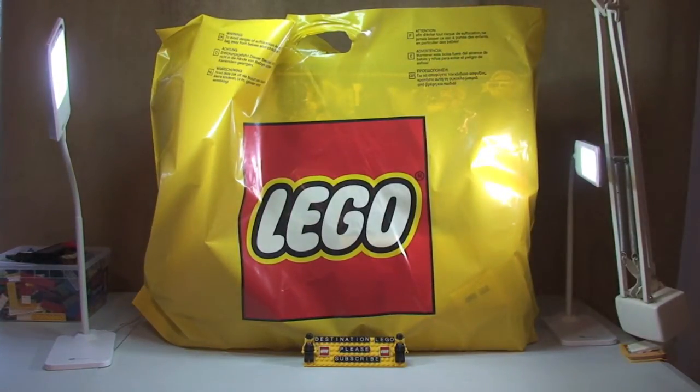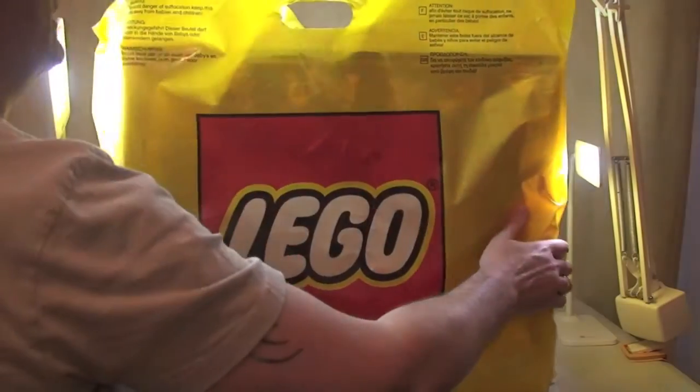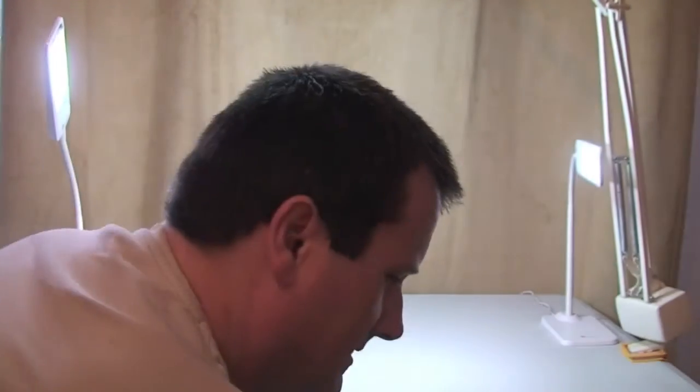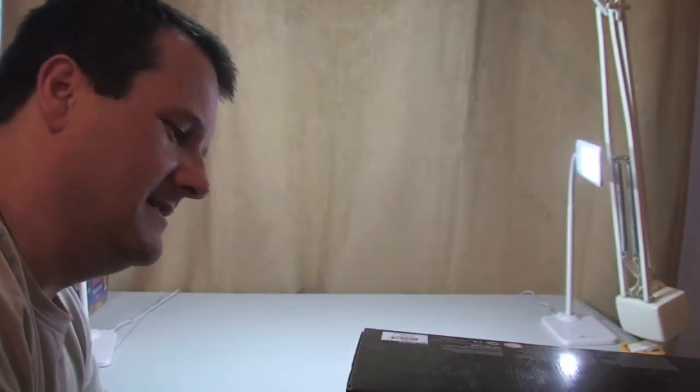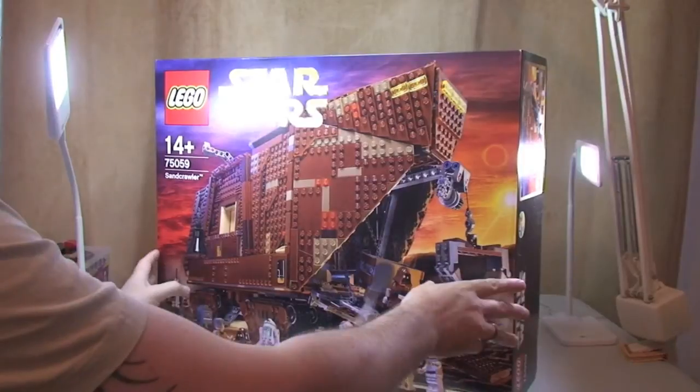Any ideas, any guesses? You can see it through the bag a little bit. Okay, let's get it out of the bag and have a look then. You ready, Ethan? Let's put it down on the floor — wow, look at the size of that! Is it almost upside down? Let's spin it around.